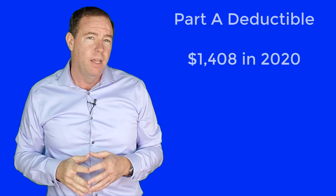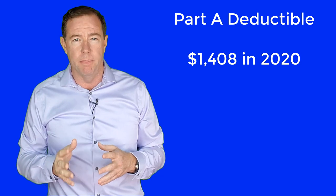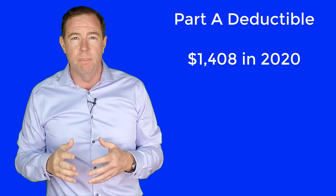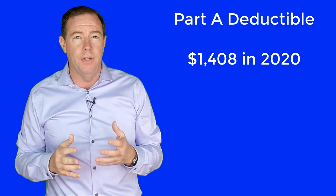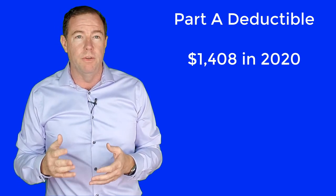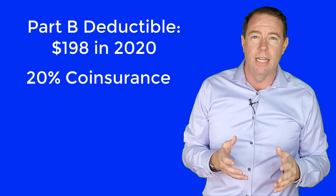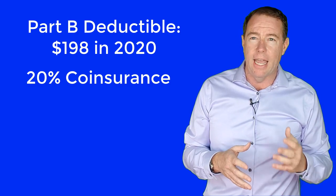A quick example of a gap in Medicare is the Part A deductible. The Part A inpatient deductible is $1,408 here in 2020 per benefit period. Part A has other costs you are responsible for, but for the sake of time, I will not go through all of them here. Always check below the videos I make for links to other relevant videos. Another gap is the Part B deductible of $198 and the 20% coinsurance.